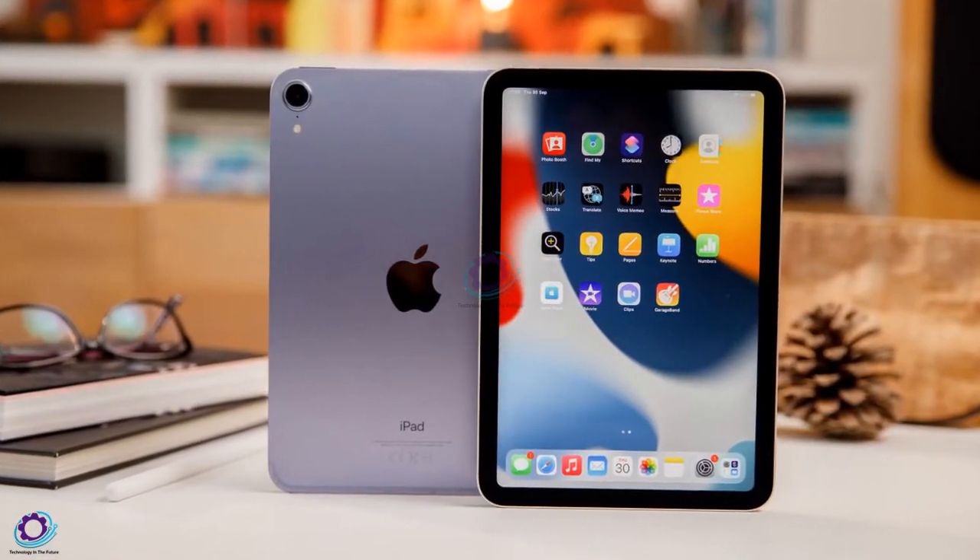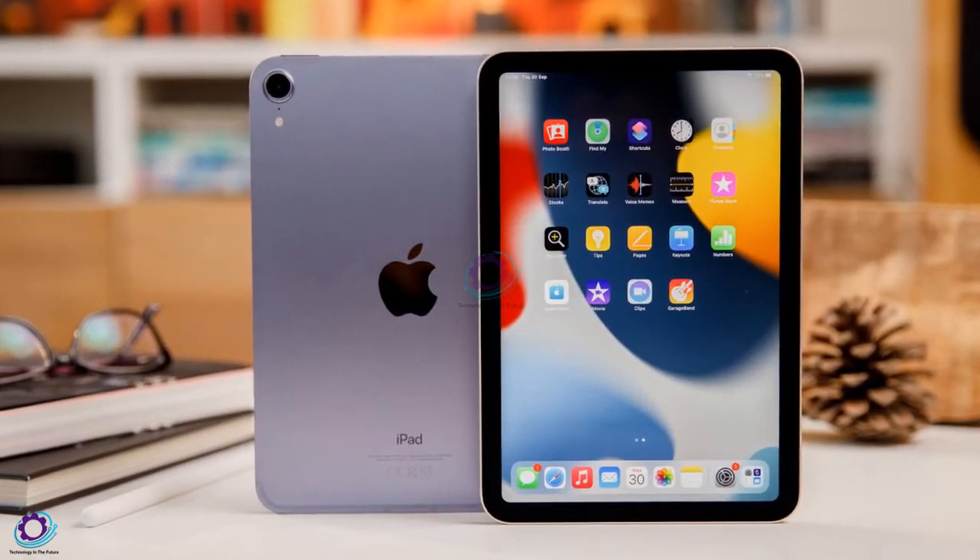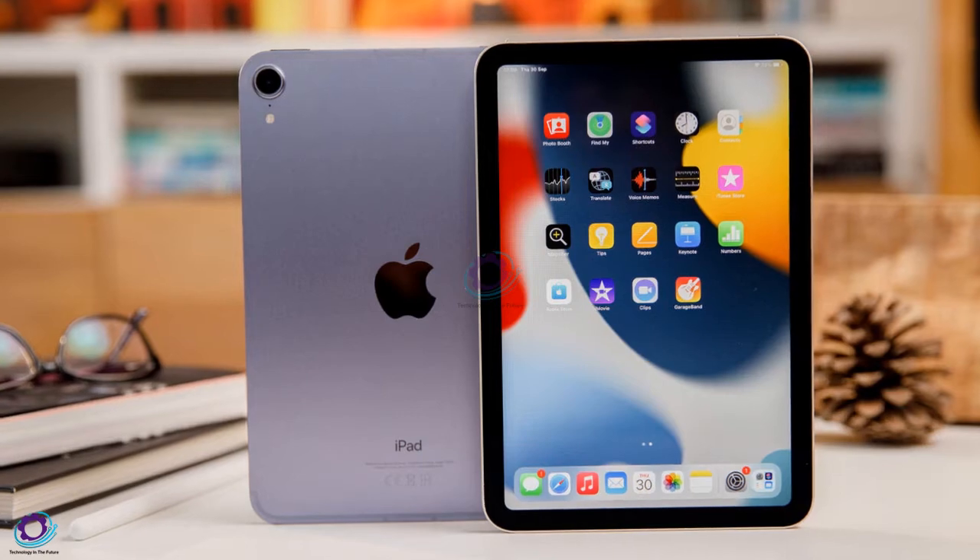What's up guys, Faisal here. So Apple plans to work on the new iPad mini, which is said to be the iPad mini 7th generation.